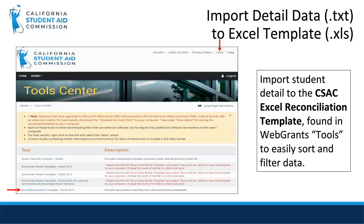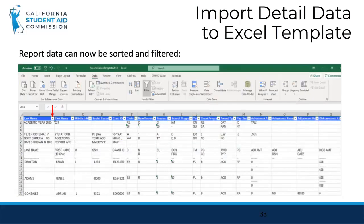As with all CSAC reports, the detailed data report is a text file. Users can import this data into Excel for easy sorting and filtering by using our macro-enabled reconciliation template found in the tools menu of WebGrants. This is what the report looks like once imported to the Excel reconciliation template. It allows users to add filters to easily sort column data, like sorting the last name field alphabetically to ultimately find our student with the discrepancy, Phoebe Jones.